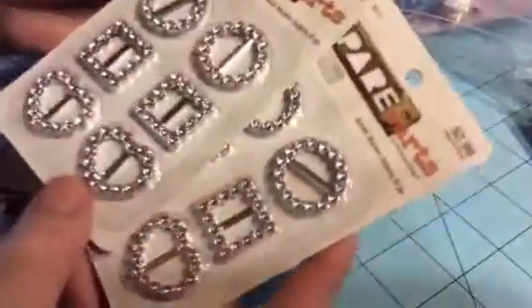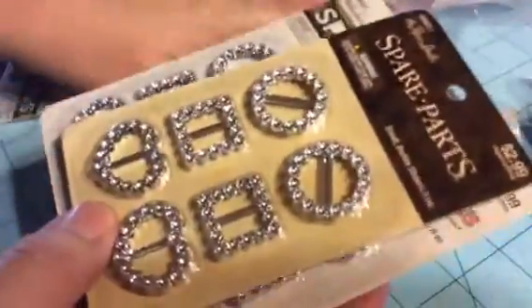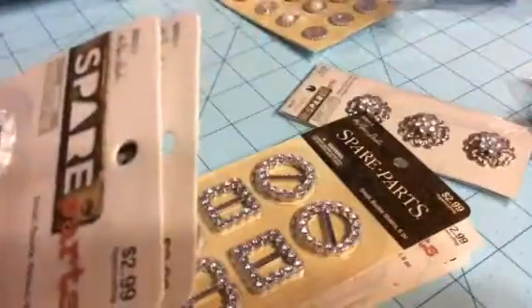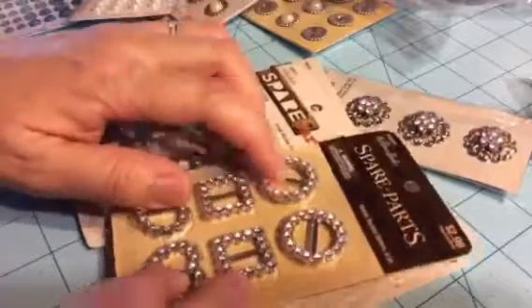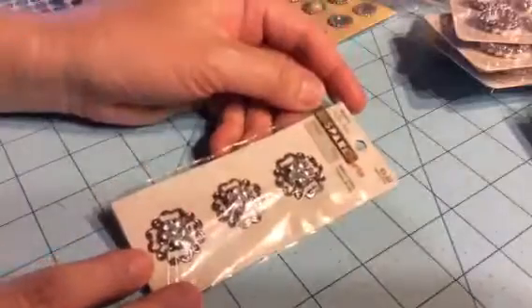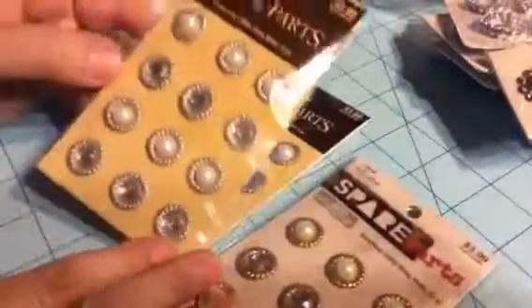I bought these embellishments from Spare Parts. We don't have these kind of embellishments in Hawaii, and if we do they're very expensive, so these were all half off — $1.50 for a pack, can't go wrong. I saw some of you use these as centers with a gem added inside, so I bought some of those. I also bought daisies with rhinestones in the middle and glitter blings — I think they're brads — to use as centers as well.